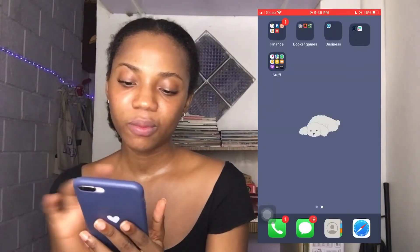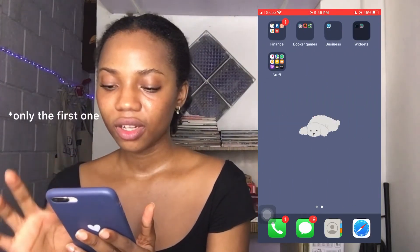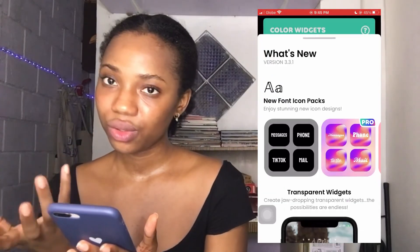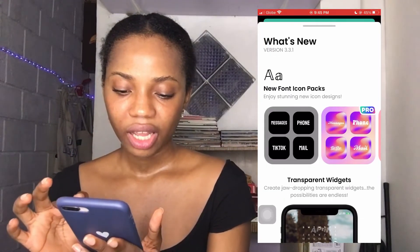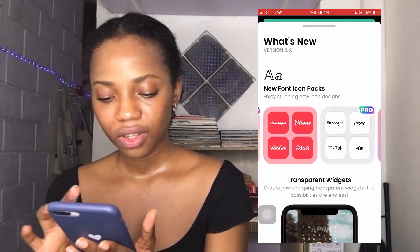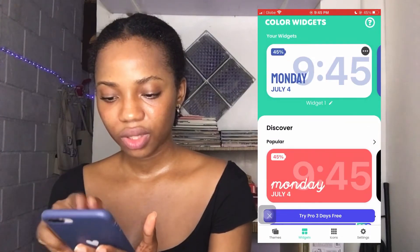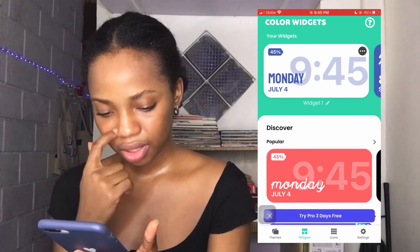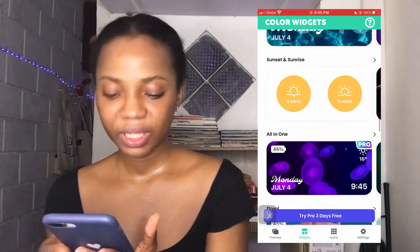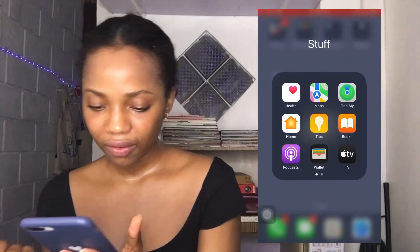For widgets I have WidgetSmith and Color Widgets. These two widgets I got from Color Widgets — it's an app where you can pay or use for free. They have different fonts and icons, and free widgets too. You can download a lot of them for free. The app is called Color Widgets.